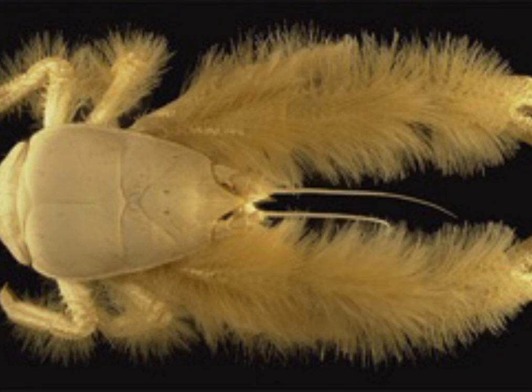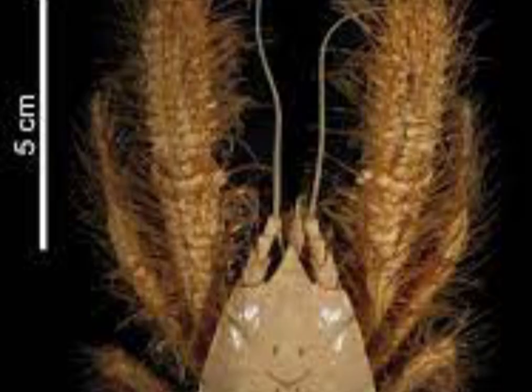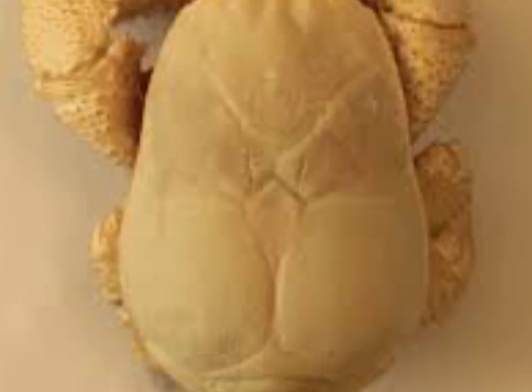2. Yeti Crab. Kiwa hirsuta is a crustacean discovered in 2005 in the South Pacific Ocean. This decapod, 6 inches long, is notable for the quantity of silky blonde setae, resembling fur, covering its thoracic legs and claws. Its discoverers dubbed it the Yeti Lobster or Yeti Crab. Based on both morphology and molecular data, the species was deemed to form a new genus and family, Kiwaidae.